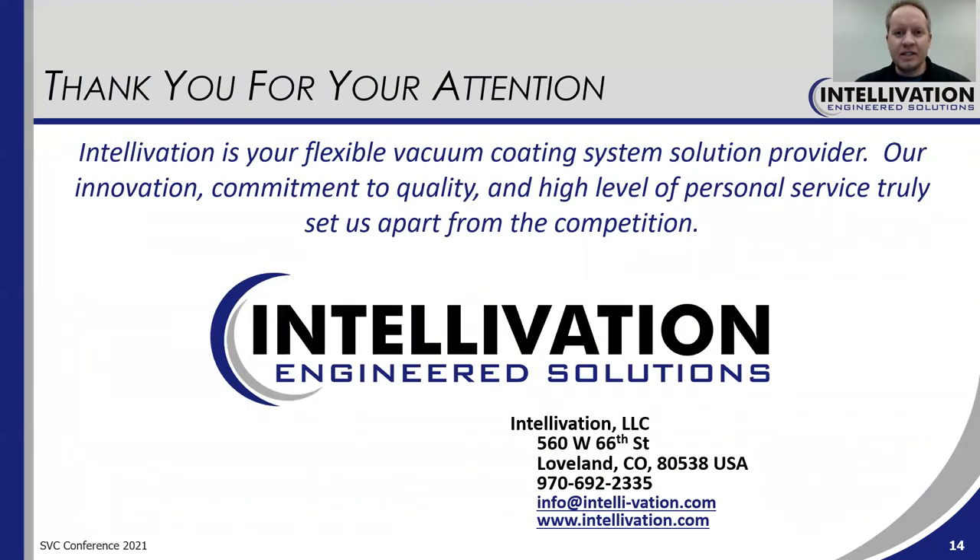On that note, I would like to thank you for your time and for watching this presentation. Just please know that Intellivation is your flexible vacuum coating system solution provider, and we would love to support you with any projects you have in mind. You can see our contact information listed on this slide. There is a live Q&A coming up after this, and I'd be happy to take any questions during that as well. Thank you again.